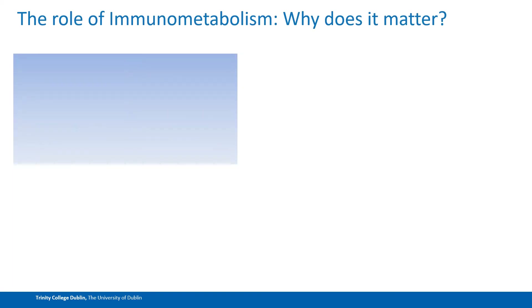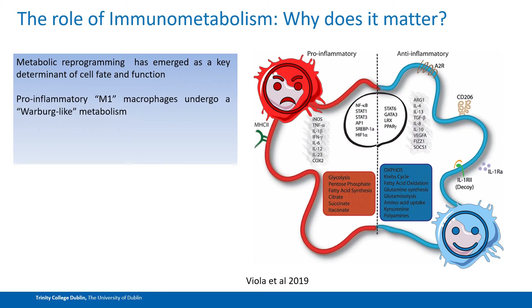With regards to immunometabolism, where is this fitting into our story? We know that metabolic reprogramming is actually emerging as a key determinant of cell fate and function. What this means with macrophages is that depending on their phenotype — a pro- versus anti-inflammatory phenotype — these cells will actually utilise different metabolic pathways. Pro-inflammatory M1 macrophages typically favour glycolysis as well as fatty acid synthesis as key energy sources, undergoing what we often see in cancer cells as Warburg-like metabolism. Anti-inflammatory M2 macrophages typically favour oxidative phosphorylation and fatty acid oxidation as key energy sources.